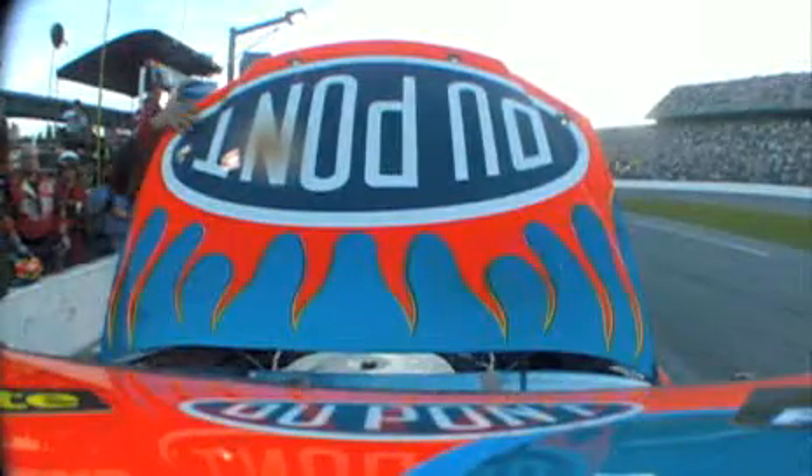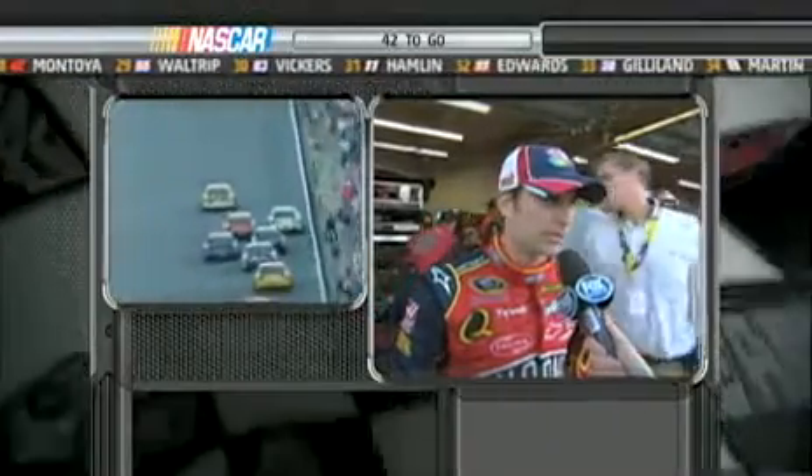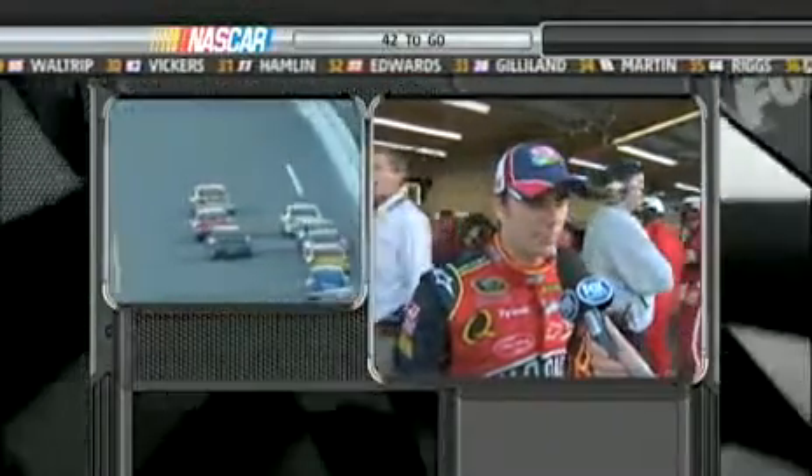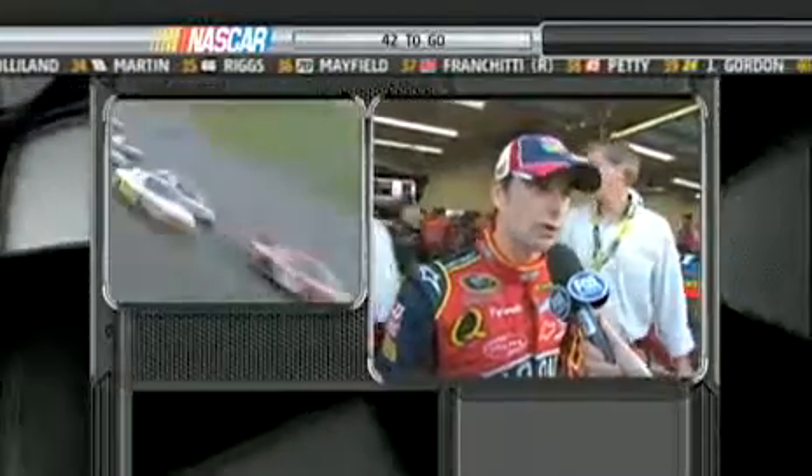Jeff, what happened? A suspension failure. We saw signs of this when we were testing. We went back to the shop and did everything we could to brace everything up and prevent this from happening. It's really a product of the type of suspension that we're running on these bump stops. It's just so hard, especially on a track like this. I just really — it wasn't safe for us to be out there.